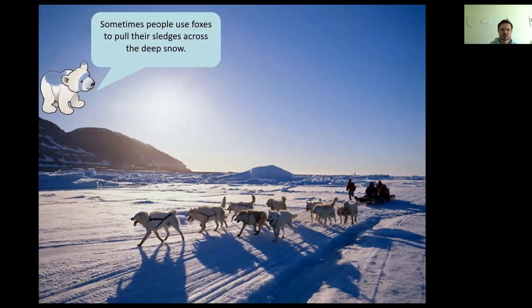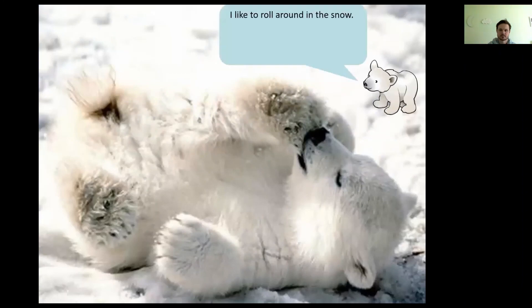Sometimes people use dogs to pull their sledges across the deep snow, so there are no cars or roads — you have to use a different way of getting around. Instead of going on a bus, a train, or a bike, people in the Arctic use foxes or dogs to pull their sledge. And Peter finishes by saying he likes to roll around in the snow — what do you like to play in the snow? Think back to when we had snow a few weeks ago. Did you like to roll around in the snow just like Peter, or did you like to do something else? I hope you enjoyed that everyone.